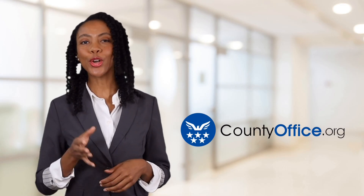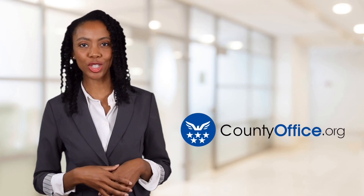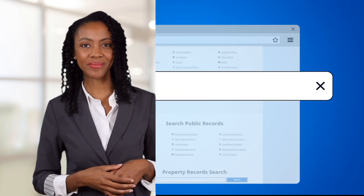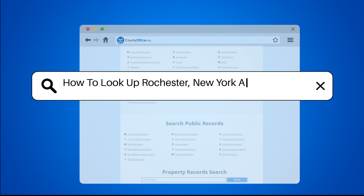Welcome to County Office, your ultimate guide to local government services and public records. Let's get started. How to look up Rochester, New York arrest records.